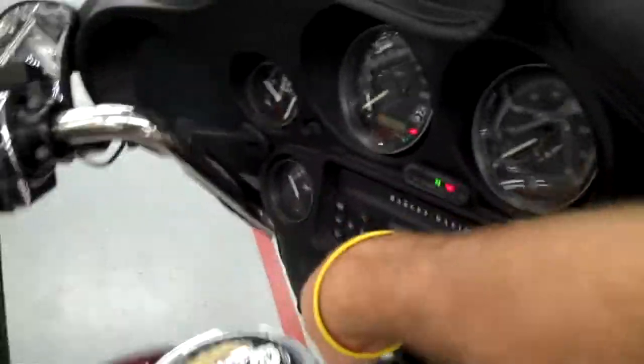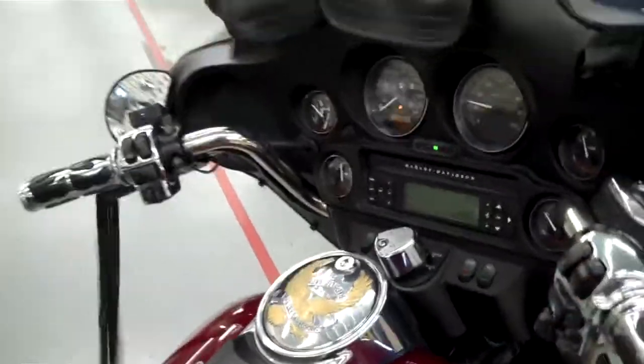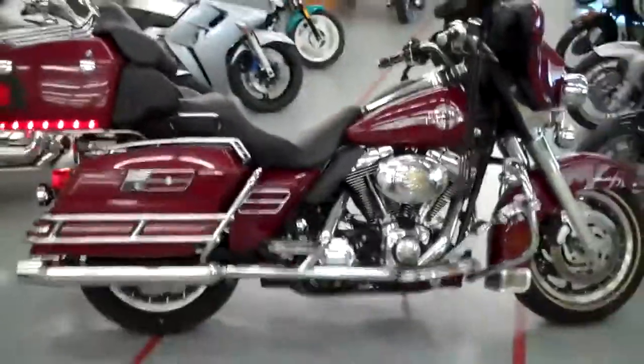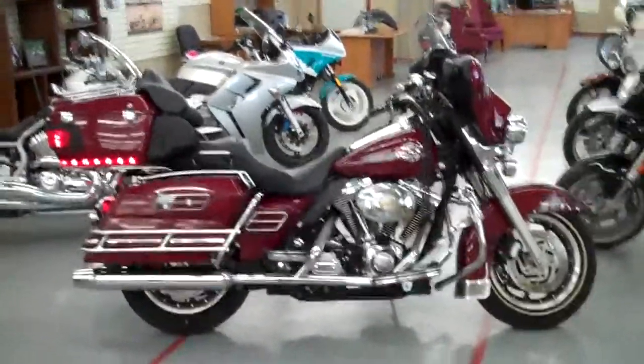Let's step up here, fire it up and let you hear it. A little over 12,000 miles. Great sounding bike, great looking bike, rides nice. Keeps that wind off of you — definitely makes the miles more comfortable.